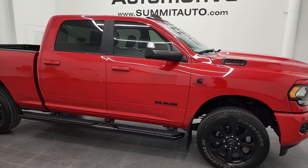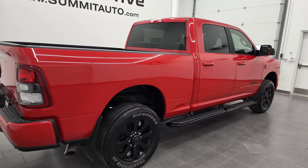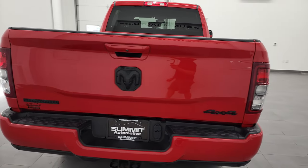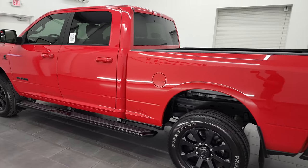Hey, this is Brett, and this 2019 Ram 2500 Crew Cab Short Box Bighorn Level 1 Night Edition is stock number 13148Z. I am here at Summit Automotive in Fond du Lac, Wisconsin, your new and used heavy-duty truck and Ram headquarters.